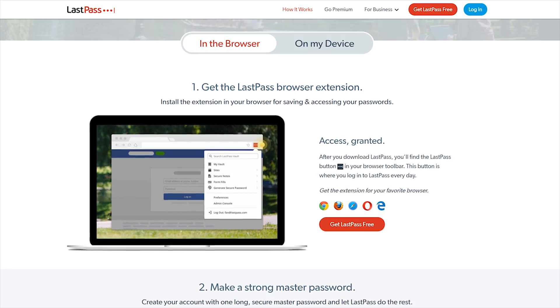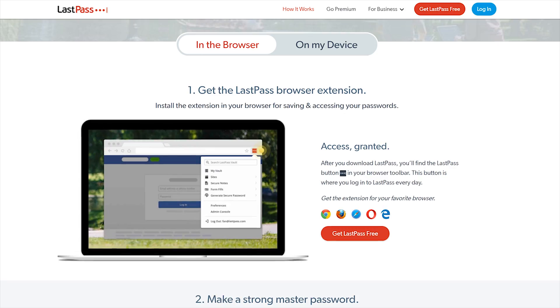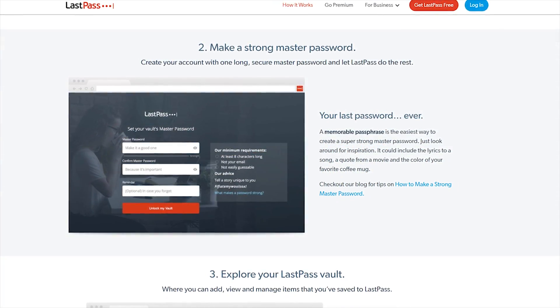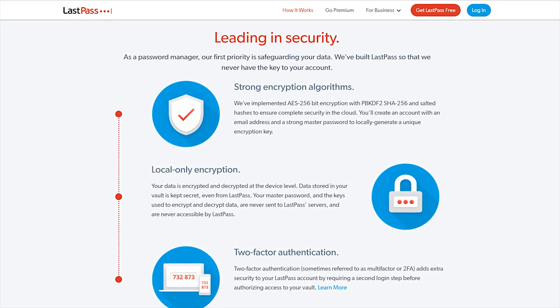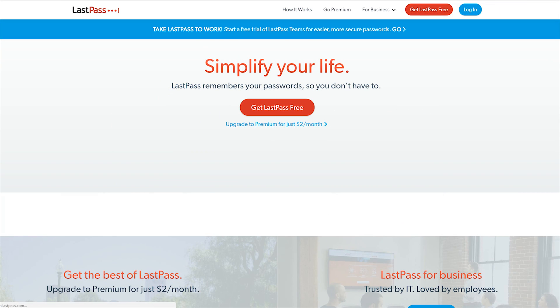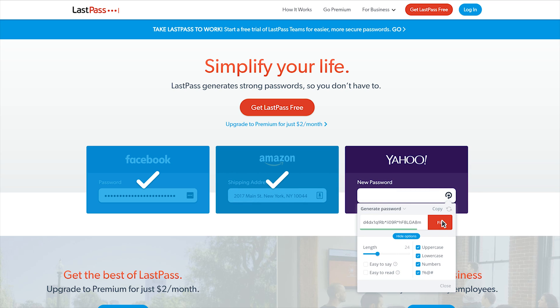For this benchmark showdown, Hardware Unboxed has partnered with LastPass. If you have passwords and don't know what LastPass is, your life could be made much easier. We all know you shouldn't reuse the same password on multiple sites for security reasons, but it can be hard to remember many different passwords. With LastPass, you don't have to write or remember any passwords — they generate a unique password for every website, store it securely in the cloud, and autofill it into websites.